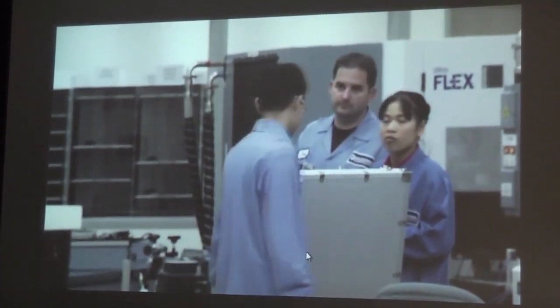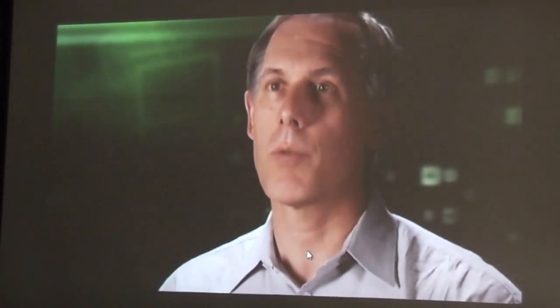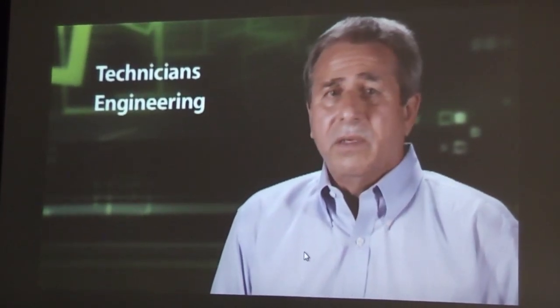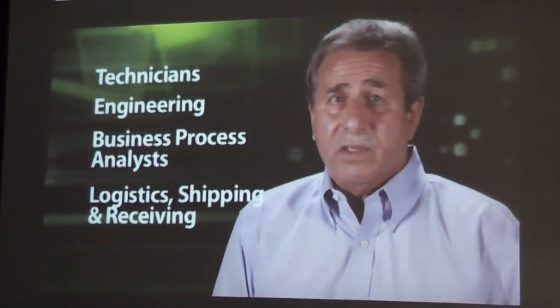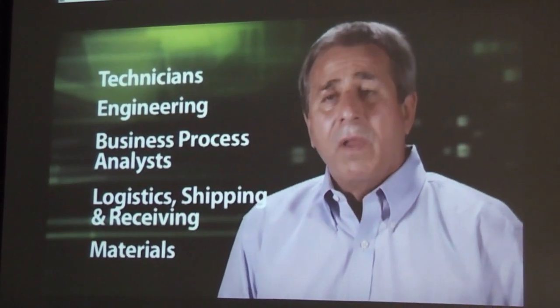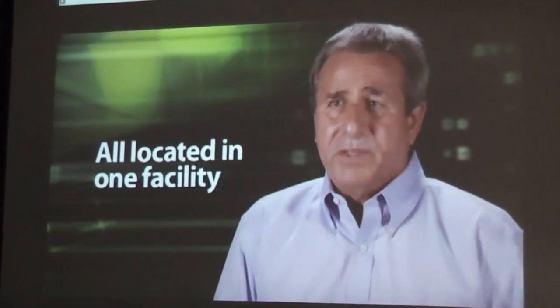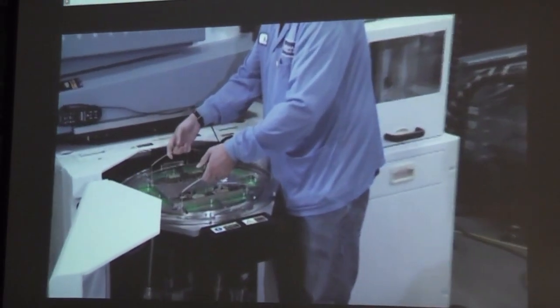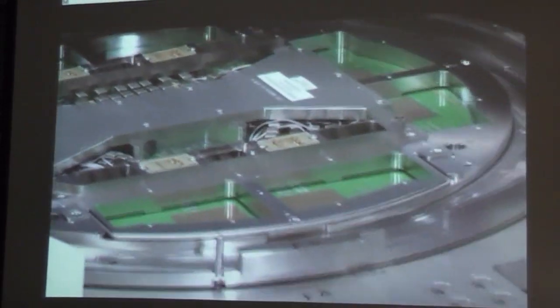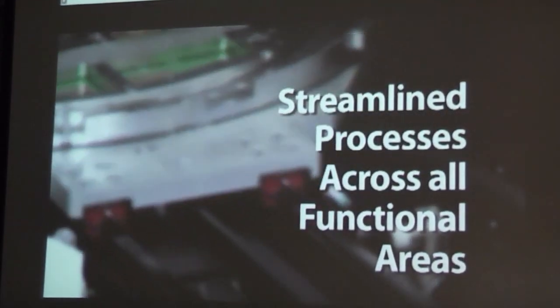As the designers have issues or want to make tweaks or changes, we can respond to it quickly. We have quality technicians, engineering techs, business process analysts, logistics shipping, receiving personnel, as well as material personnel, all located in the same facility. It really allows us to collaborate, establish priorities with our engineering teams, and also streamline our processes across all of our functional areas.